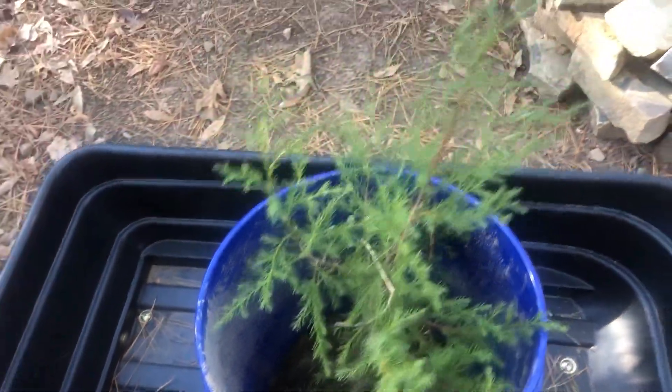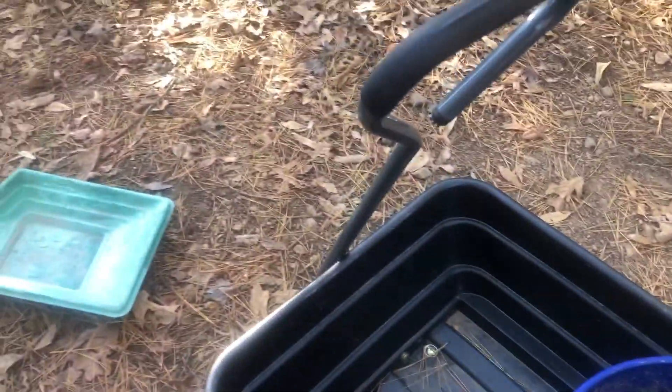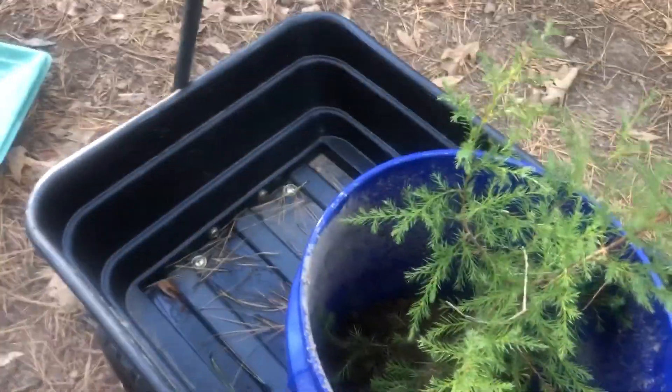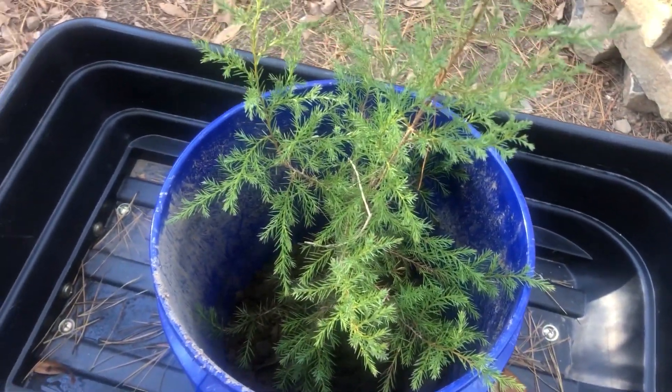Pretty nice, decent size little tree. Okay, let's get some dirt for him and fill this bucket up, and we'll get him situated for the winter.